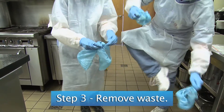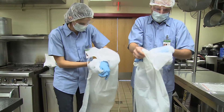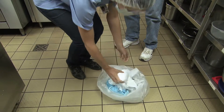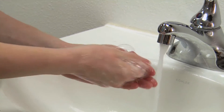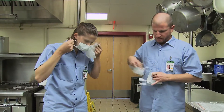Step three in vomit cleanup is removal. When removing your protective gear, start by removing your shoe covers — make sure not to touch any of the surfaces you have just cleaned, as you can recontaminate them. Then remove your gown starting at the shoulders and rolling inward. When you get to your cuffs, remove your gloves by turning them inside out. Place these materials into the waste bag with all your other cleanup materials. Wash your hands, then remove your hairnet and face mask and place those into the bag as well.